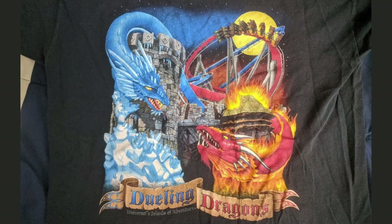But my favorite coaster t-shirt of all time has to be this one for Dueling Dragons at Islands of Adventure. I miss this ride dearly and this was an awesome shirt. You have the two dragons facing off and their bodies morphed into the coaster track in the background. You also have the castle there that represented the awesomely themed queue line.